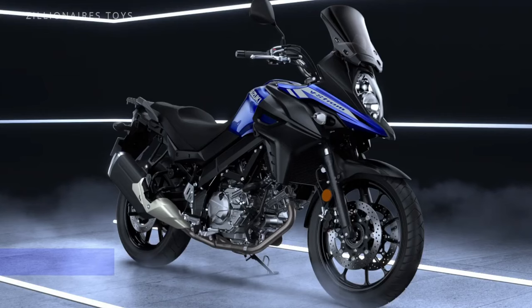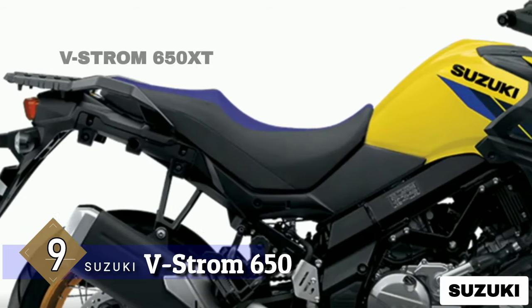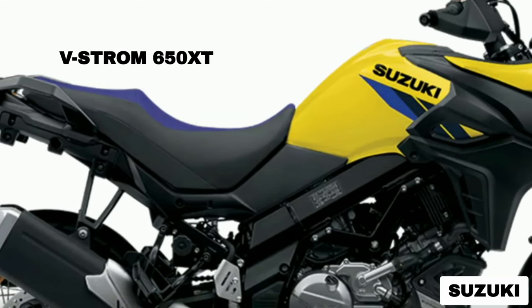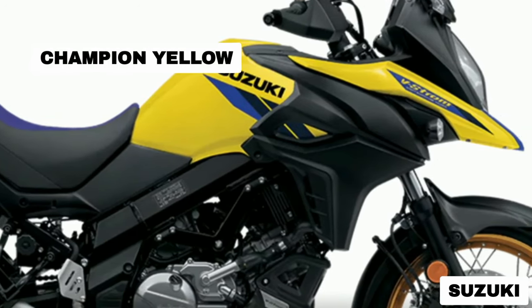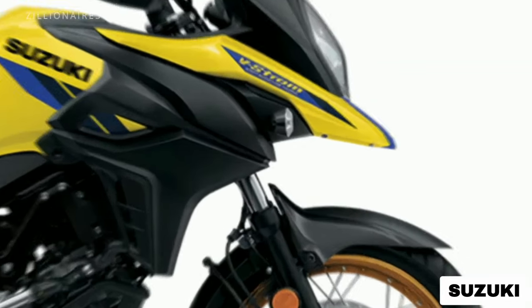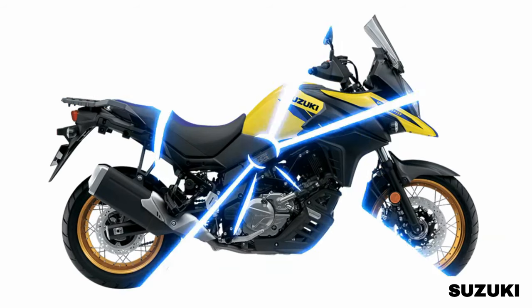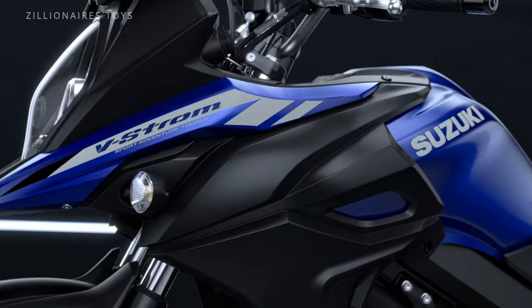The Suzuki V-Strom 650, equipped with a 645cc 90-degree V-twin engine, is renowned as one of the top touring motorcycles. Designed for middleweight commuting and touring, it generates 70 horsepower and 46 pound-feet of torque, paired with a 6-speed transmission.